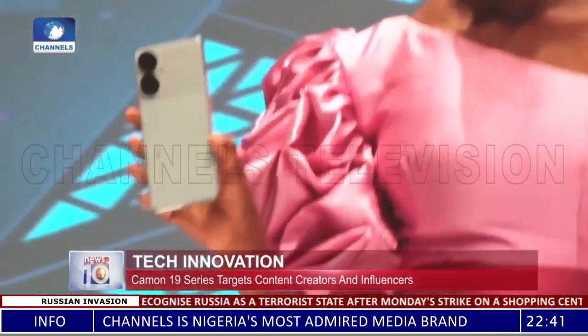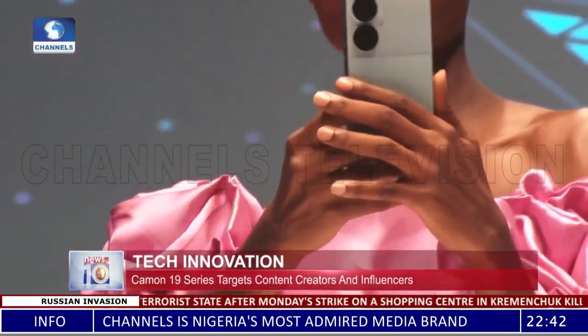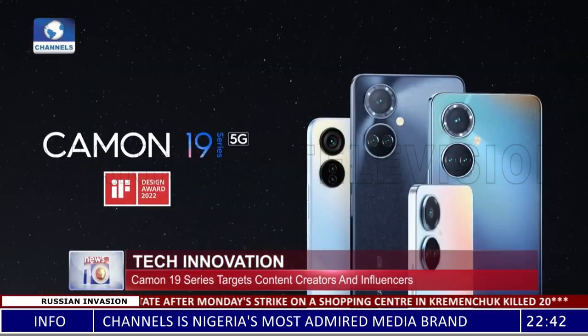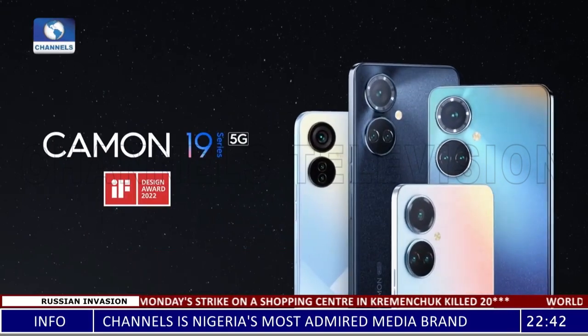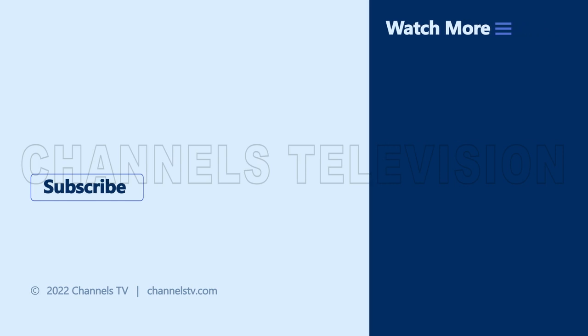With the brand new product out in the market and a content competition underway, Tecno, the makers of Camon 19, are highly expecting that content creators will get to do more from the comfort of their devices with the Tecno Camon 19.